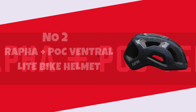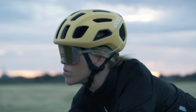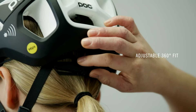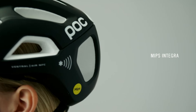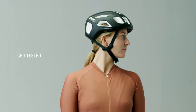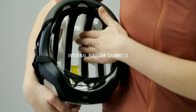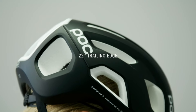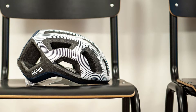Number 2: Rafa Plus POC Ventral Light Bike Helmet. The Rafa Plus POC Ventral Light Bike Helmet is a game-changer in the world of cycling gear, seamlessly blending Rafa's sleek design ethos with POC's renowned safety technology. The helmet strikes an impressive balance between aerodynamics and breathability, thanks to its well-engineered ventilation system that keeps you cool during intense rides. The lightweight construction is a definite plus, making it barely noticeable on longer journeys. The attention to detail is evident in the minimalist design and the premium materials used. The adjustable fit ensures a snug and comfortable feel.